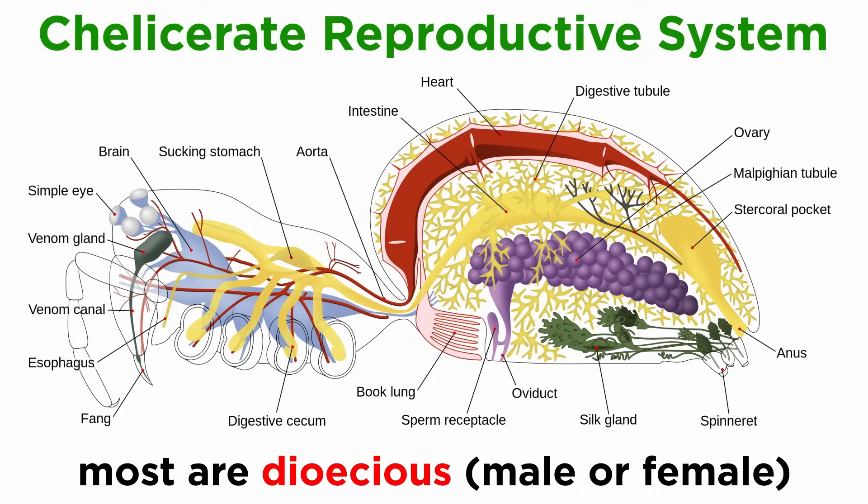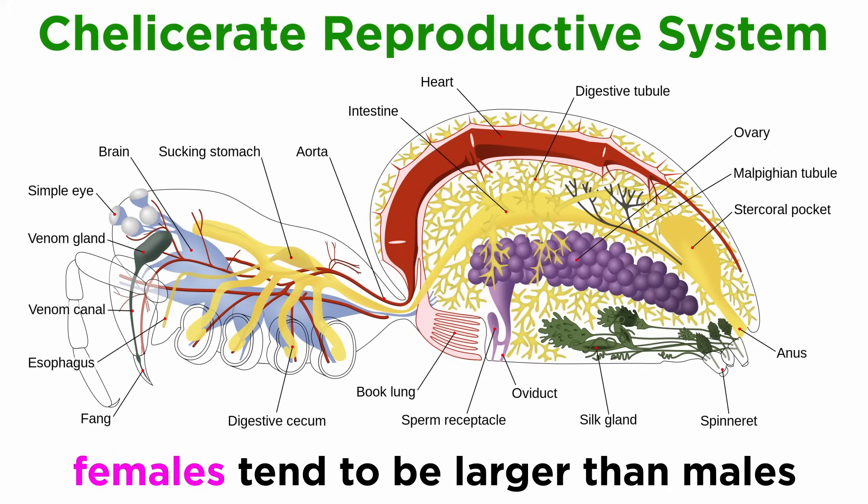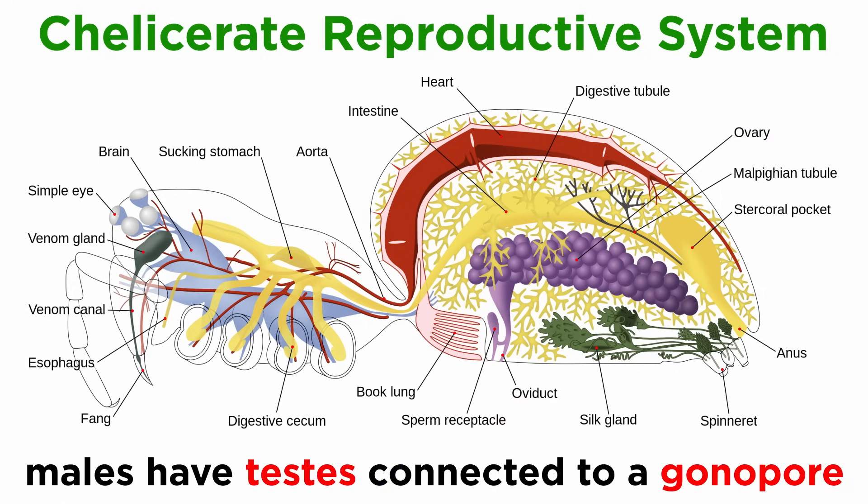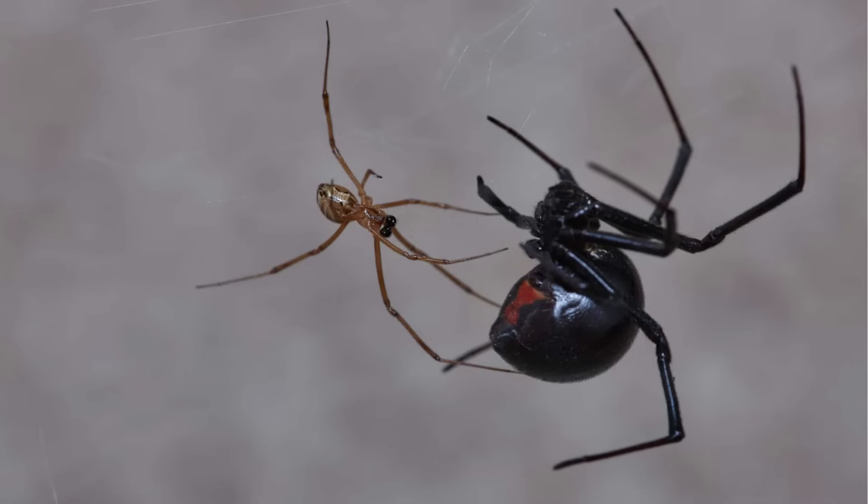Finally, the reproductive system of most chelicerates consists of a dioecious separation between male and female. Often, females are larger than males and have sperm receptacles, oviducts, and ovaries. Many females can store male sperm for later fertilization. Males generally have a pair of testes connected to a gonopore. We will now move forward and examine how these organisms reproduce, as well as aspects of their adaptations and ecology.